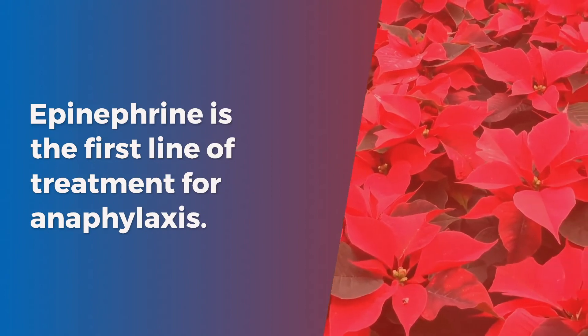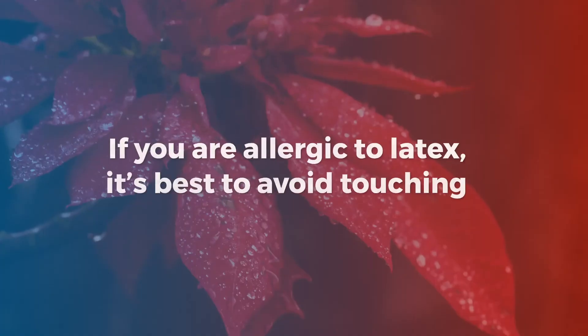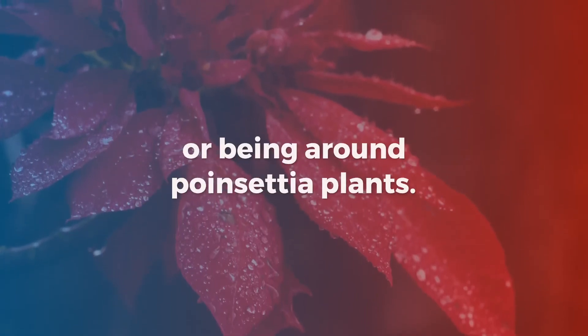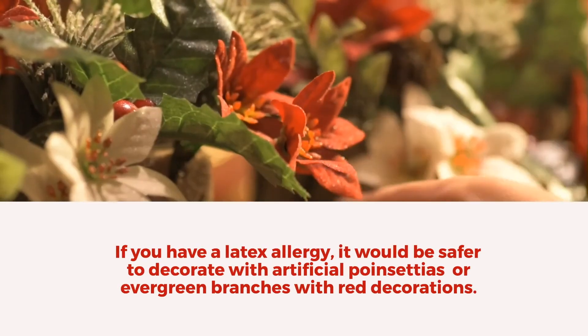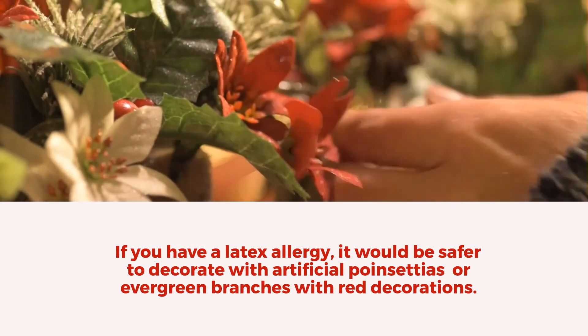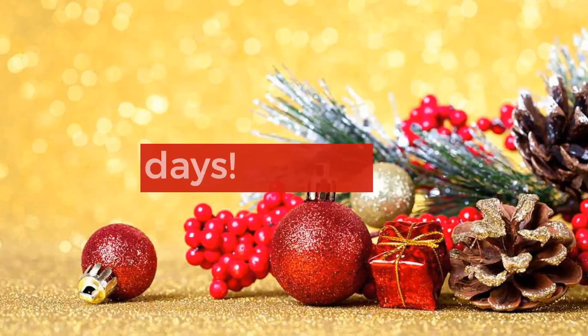Epinephrine auto-injectors are the first line of treatment for anaphylaxis. If you are allergic to latex, it's best to avoid touching or being around poinsettia plants. It would be safer to decorate with artificial poinsettias or evergreen branches with red decorations. Happy holidays!